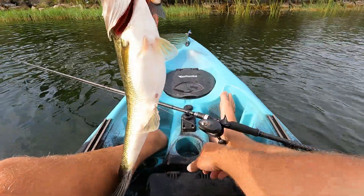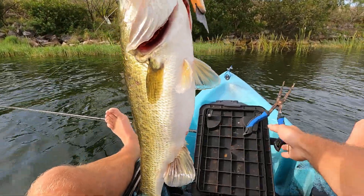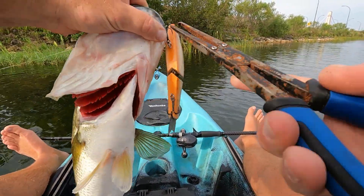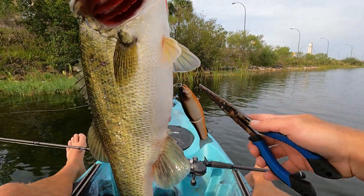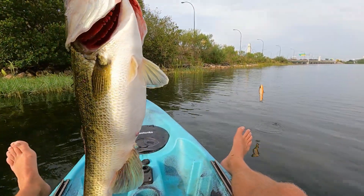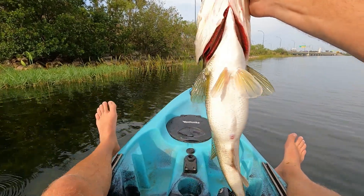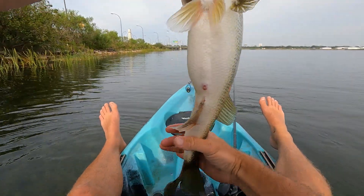We gotta do a little surgery here — get this bottom hook out gently. It is in a precarious spot, gotta carefully dig this out and get it out of the danger zone. There we go, just a little blood, we're all clear. I was just casting out, heading along the shoreline, tossing out to deeper water, bringing this bait over slightly deeper submerged hydrilla and eelgrass — there's holes in it, there's channels. Look at that pig! That was awesome! Let's get this beast measured real quick, get her back in the drink.